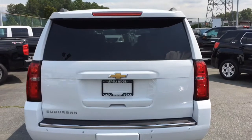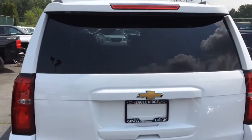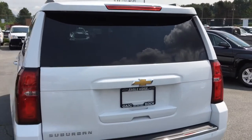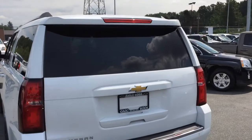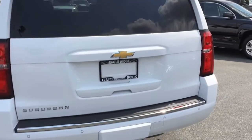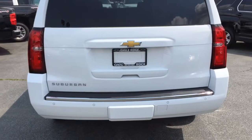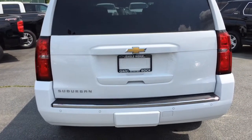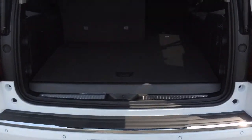I absolutely love the back of the Suburban — as well as the Tahoe and the Yukon — because it's nice and clean. There is no visible rear wiper because it's tucked right up above underneath that third brake light, so it looks very clean back here. This is of course a power rear liftgate — press the button on your remote and it will pop right open for you. You also have rear parking sensors as well as a backup camera, so you have lots of help getting parked.